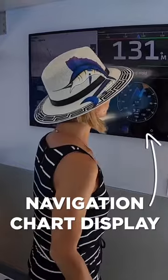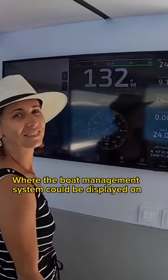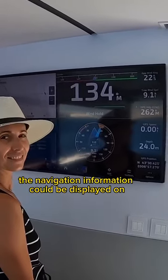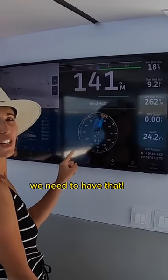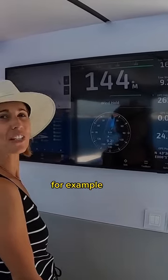We have a big screen behind you where the boat management system could be displayed on, surveillance cameras could be displayed on, the navigation information could be displayed on. It's pretty cool. How cool is that for a charter guest? We need to have that. To be able to just be part of the journey, and also see the chart, for example.